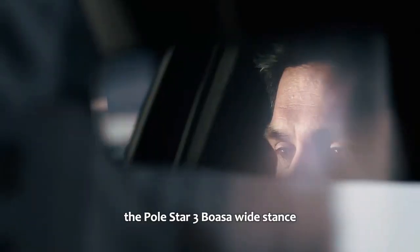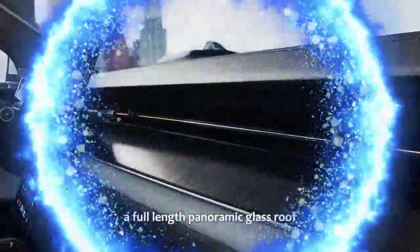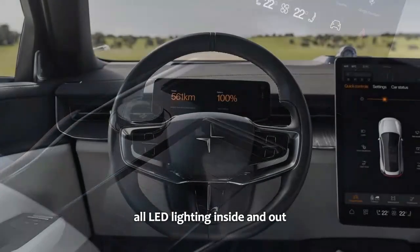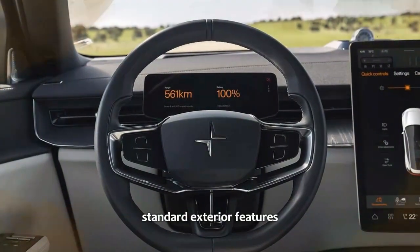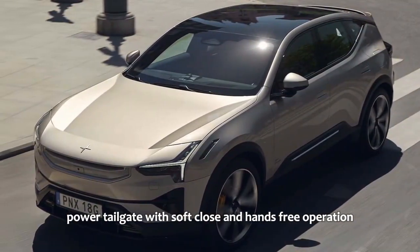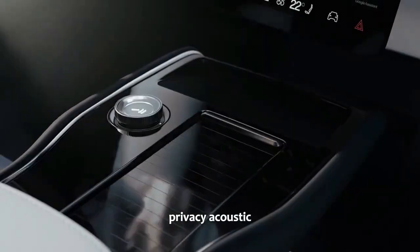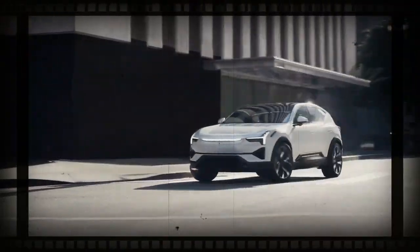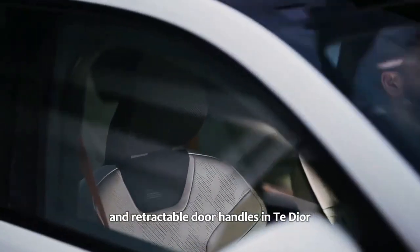The Polestar 3 boasts a wide stance, arriving from the factory with 21-inch wheels, a full-length panoramic glass roof, all LED lighting inside and out, and eye-catching Swedish gold Brembo brake calipers. Standard exterior features include a panoramic glass roof with illuminated Polestar emblem, power tailgate with soft close and hands-free operation, privacy acoustic laminated glass, LED headlights with active high beams, full LED rear light bar with signature lighting, welcome lighting, and retractable door handles.